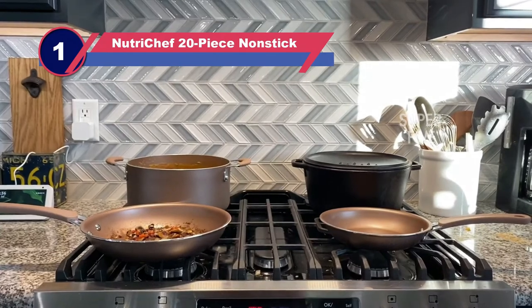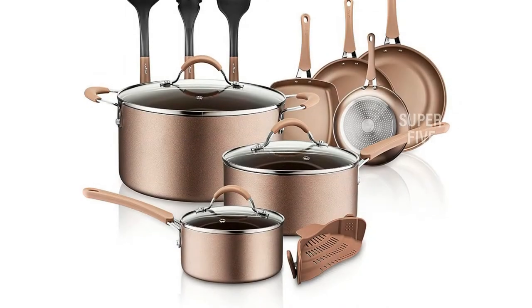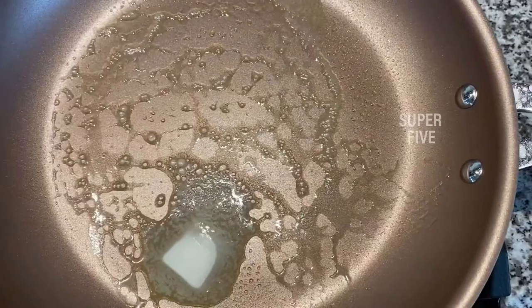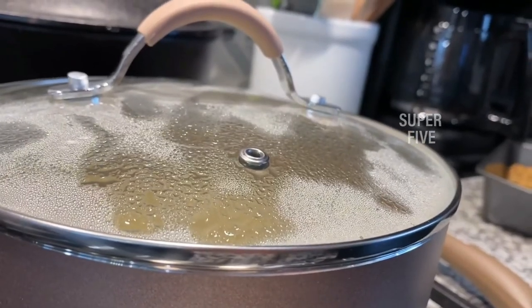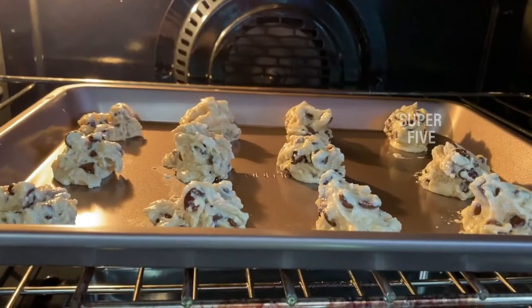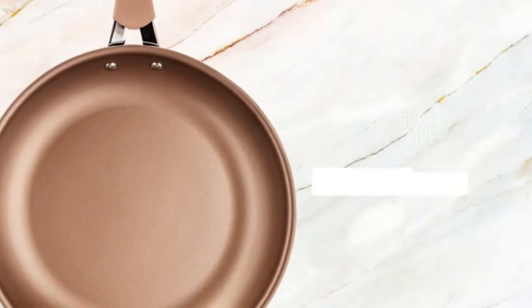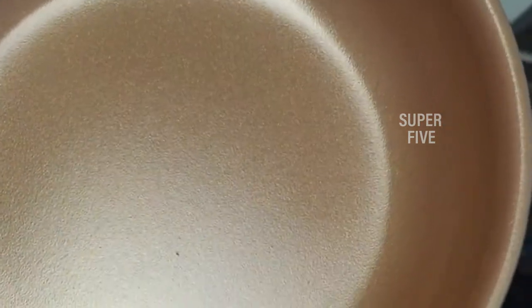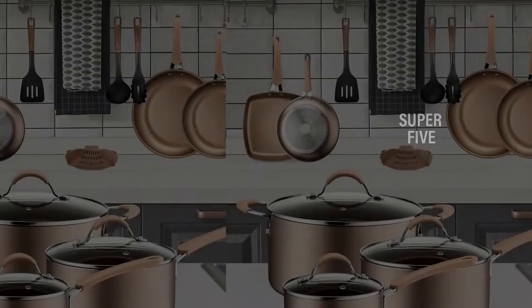Number one: NutriChef NCCW14S — 14-piece PFOA and PTFE free cookware. This is the best nonstick cookware set, safe for gas and electricity, long-lasting and durable. It includes 1.5-quart and 2.5-quart sauce pots, a 5-quart Dutch oven, a 12-inch large fry pan, a 10-inch medium fry pan, an 8-inch small fry pan, a soup spoon, pasta fork, spatula, and strainer. The stainless steel set is anti-scratch polished with an elegant design. It features long-lasting nonstick coating for easy food release, tossing, and cleaning, with a heat-resistant lacquer exterior.